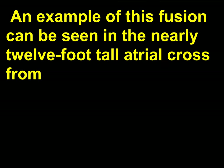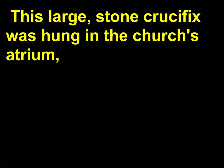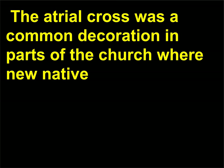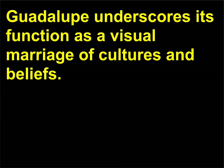An example of this fusion can be seen in the nearly 12-foot tall atrial cross from the Basilica of Guadalupe in Mexico City, made sometime before the 1560s. This large stone crucifix was hung in the church's atrium and was decorated by native artists commissioned by Christian missionaries. The cross decoration blends images associated with Christ — such as the crown of thorns and the holy shroud — with Central American symbols of the tree of life. The atrial cross underscores its function as a visual marriage of cultures and beliefs.